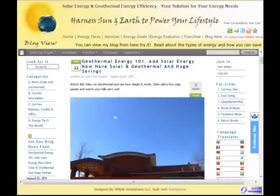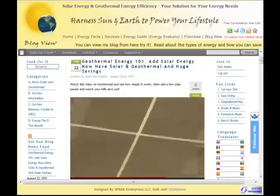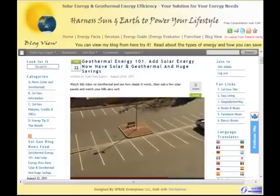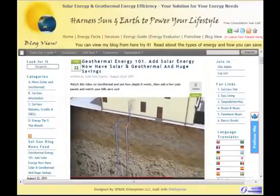This church uses a large geothermal heat pump to heat and cool the building. It has a very big parking lot, which lets it spread out its loop horizontally. But if you don't have all that space, you can go straight down and use a vertical loop system instead.